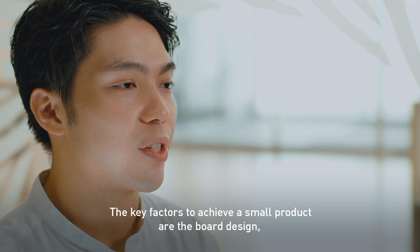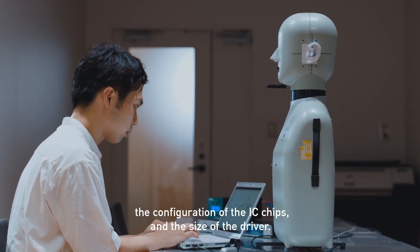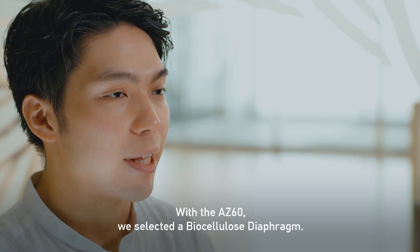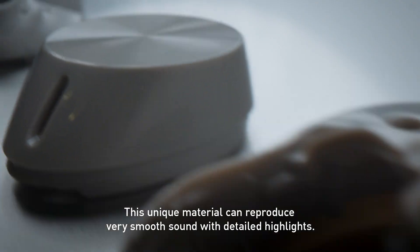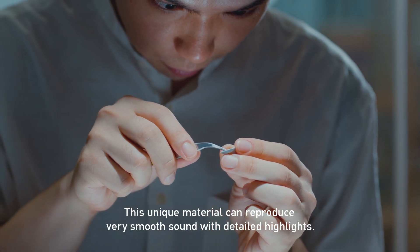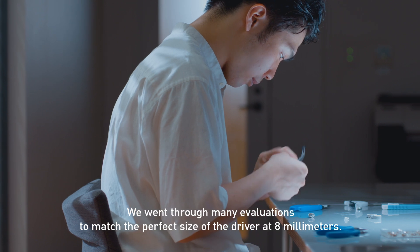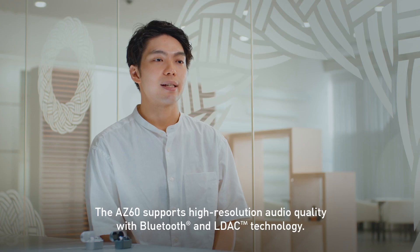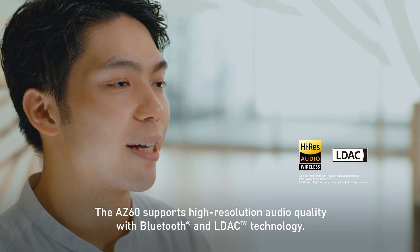The key factors to achieve a small product are the board design, the configuration of the IC chips, and the size of the driver. With the AZ-60, we selected a biocellulose diaphragm. This unique material can reproduce very smooth sound with detailed highlights. We went through many evaluations to match the perfect size of the driver at 8mm. The AZ-60 supports high resolution audio quality with Bluetooth and LLDAC technology.